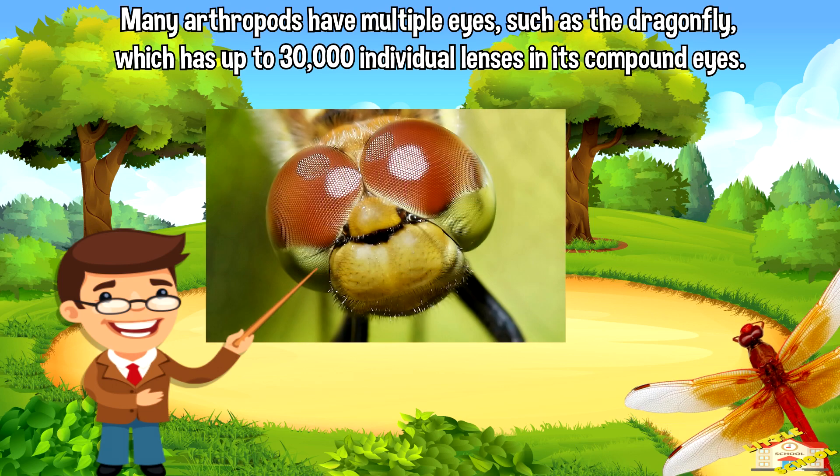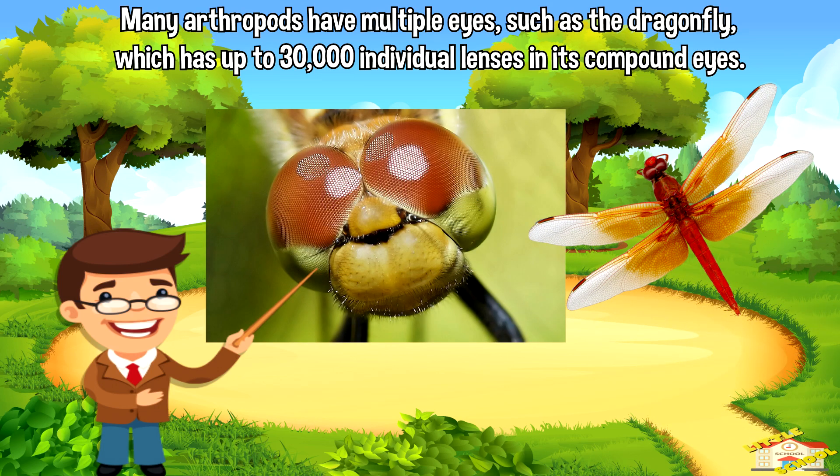Many arthropods have multiple eyes, such as the dragonfly, which has up to 30,000 individual lenses in its compound eyes.